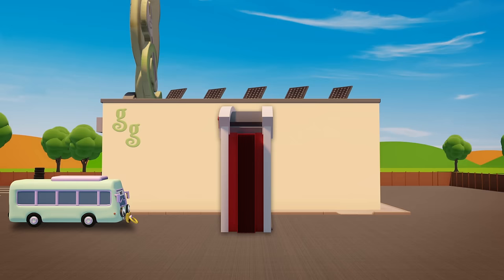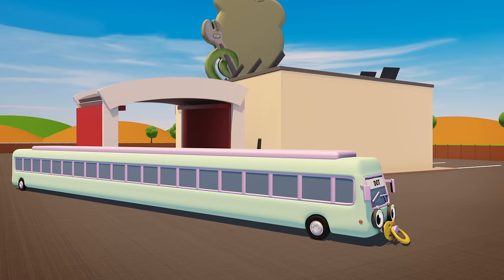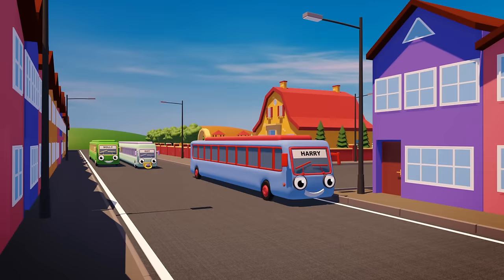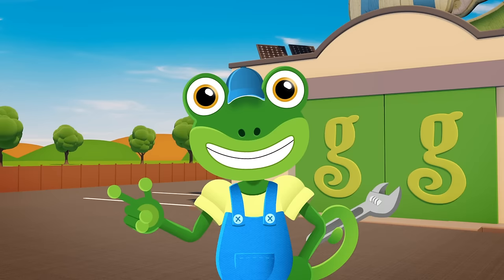Last into the machine is Dot. Squish and squash and stretch a lot. The stretching machine is super strong. It's made Dot four times as long. Wow, look how long you all are! Your brothers and sisters are going to be very surprised to see you.